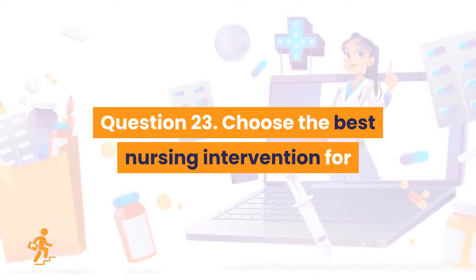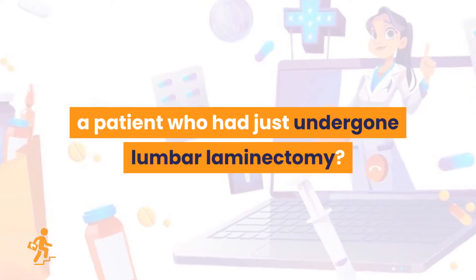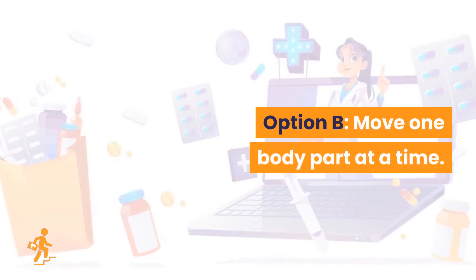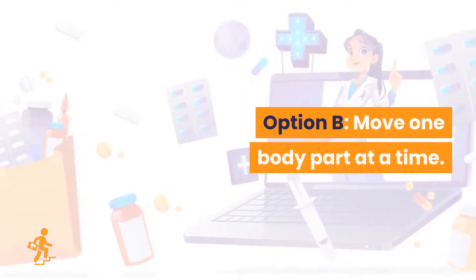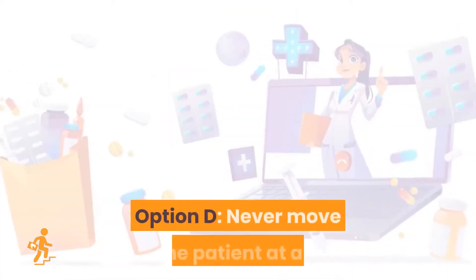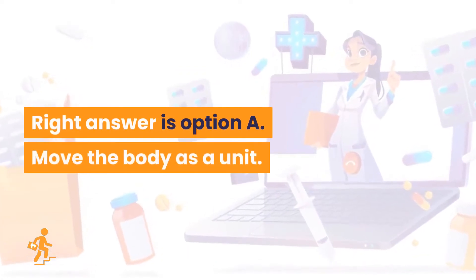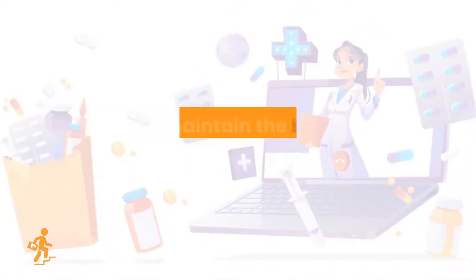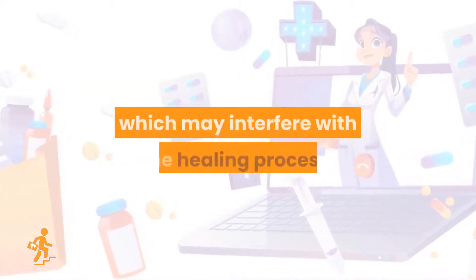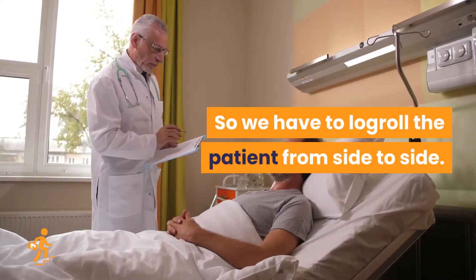Question 23. Choose the best nursing intervention for a patient who has just undergone lumbar laminectomy. Option A: Move the body as a unit. Option B: Move one body part at a time. Option C: Move the head first and the feet last. Option D: Never move the patient at all. The right answer is Option A: move the body as a unit. To maintain body alignment while turning and preventing twisting motion which may interfere with the healing process, we have to log roll the patient from side to side.